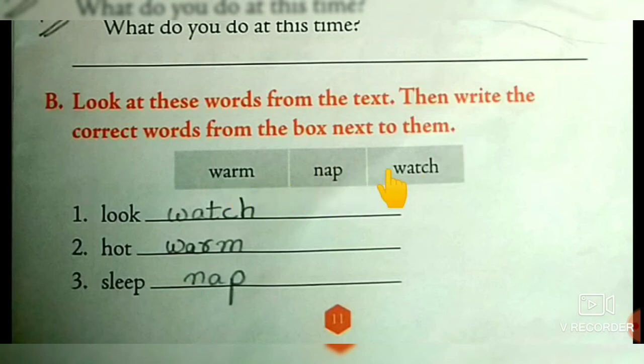Look at the box children. Three words are given in the box. Choose the correct meaning word for the following words: warm, nap, watch. Look — L-O-O-K — same meaning word: watch — W-A-T-C-H. Second one: hot — same meaning word: warm — W-A-R-M. Sleep — same meaning: nap — N-A-P.